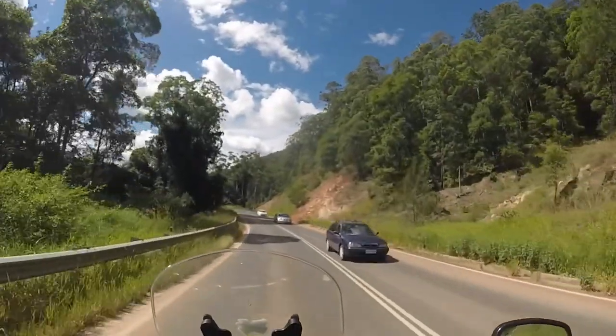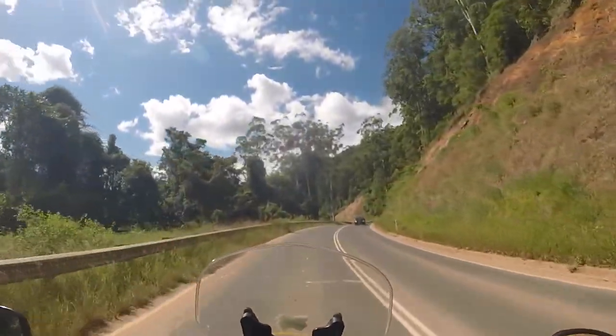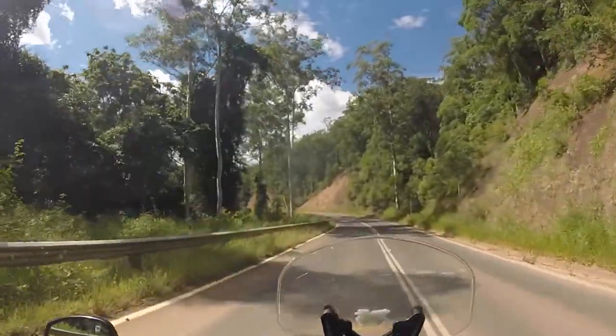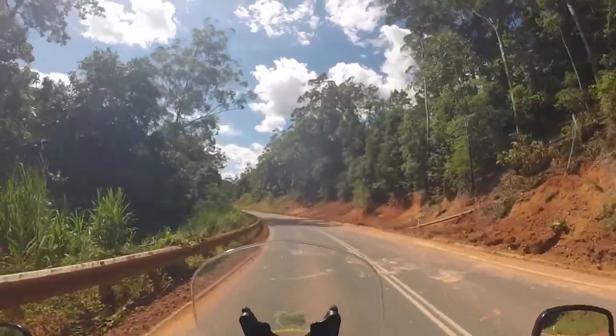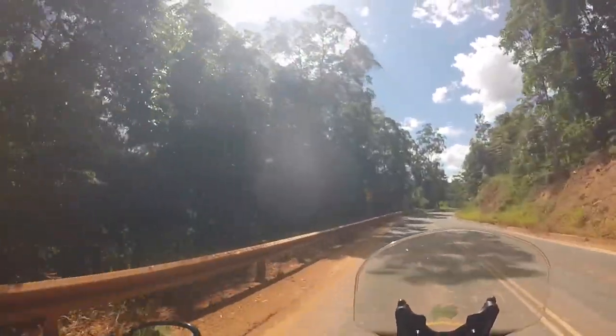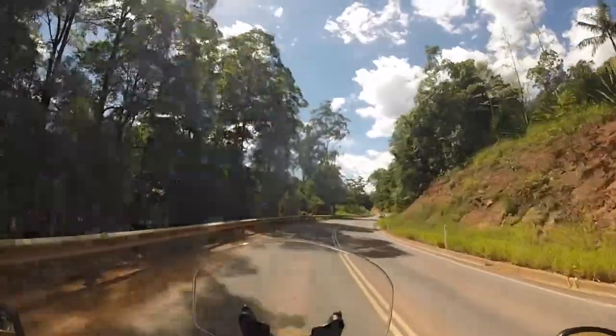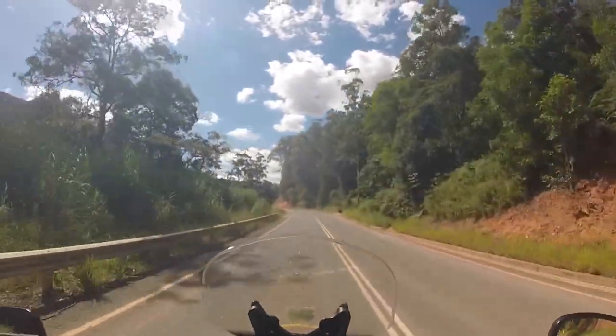Quite a few landslides through this section they've had to clear away. You can see in parts how it would have just covered this road completely — all the dirt sliding down off the hill. It would have been a huge mess right across the whole road. Look at that — the barrier on that side is just completely stained red. It would have been easily knee-deep to waist-deep right across that whole road. That is amazing.